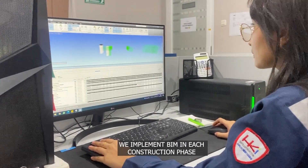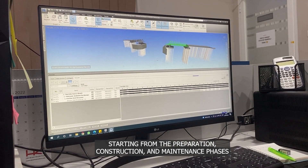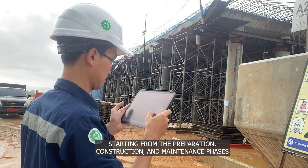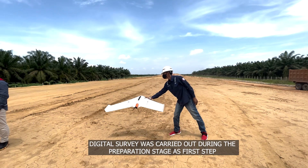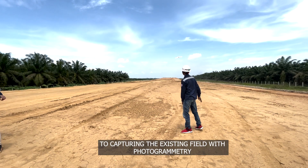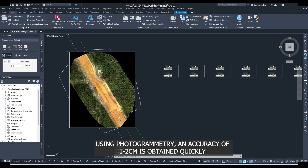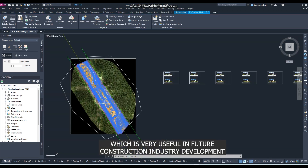We implement BIM in each construction phase, starting from preparation, construction, and maintenance stages. A digital survey was carried out during the preparation stage as a first step to capturing the existing field with photogrammetry. Using photogrammetry, an accuracy of 1–2 cm is obtained quickly, which is very useful in future construction and industry development.